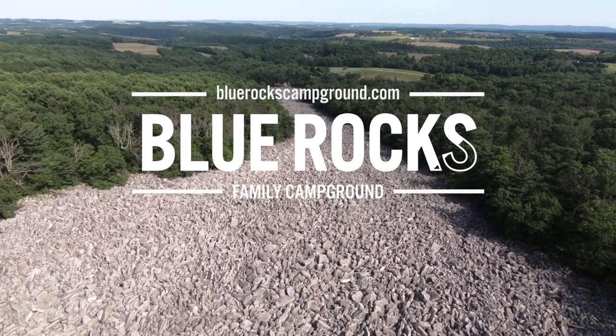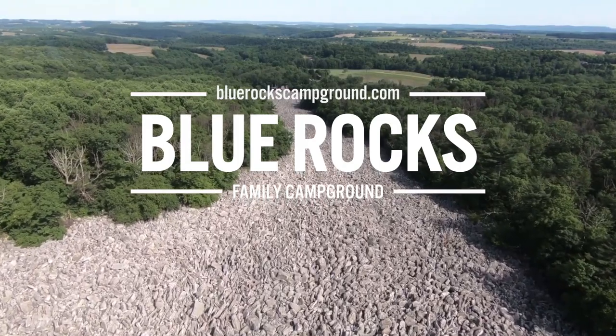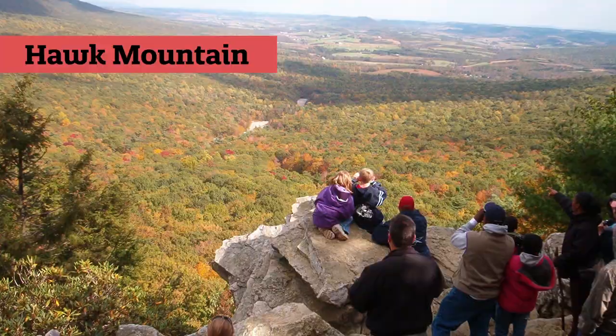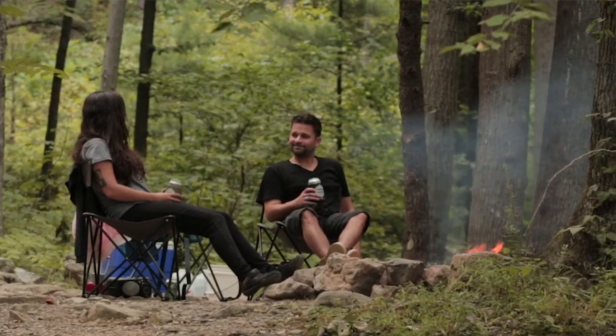We are at the Philadelphia Greater Philadelphia Expo Center at the RV show, and I'm here with Jed Wood from Blue Rocks Family Campground. Blue Rocks is located in Lenhardsville, Pennsylvania, near Hamburg — about 45 minutes from the show. There's a Cabela's store up there, Hawk Mountain is close by, Crystal Cave is another local attraction, and they're near Kutztown where they have the Kutztown Folk Festival.